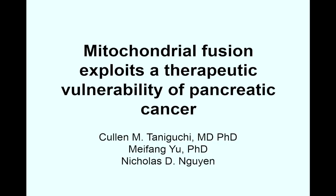Hello, my name is Cullen Taniguchi. I'm an assistant professor of radiation oncology at MD Anderson Cancer Center. I'm very happy to discuss our paper, 'Mitochondrial Fusion Exploits the Therapeutic Vulnerability of Pancreatic Cancer.' Pancreatic cancer is the third leading cause of cancer-related death currently and is projected to be the second leading cause of cancer-related death.